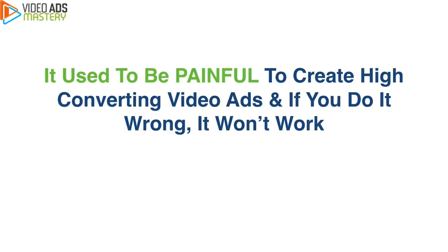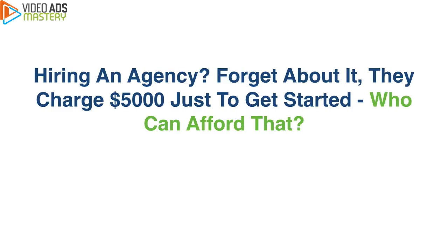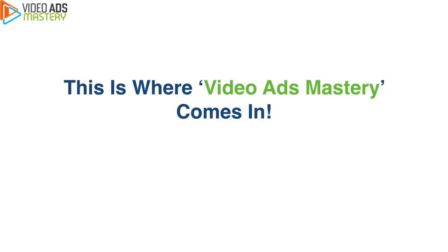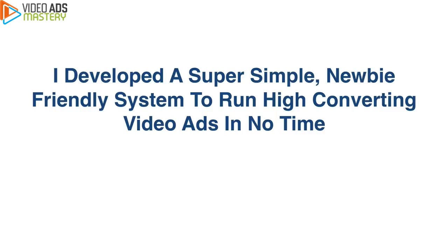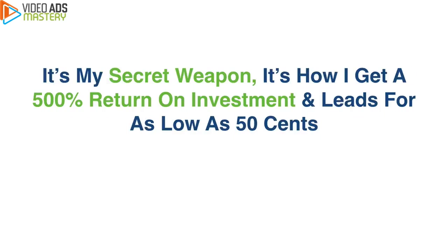It used to be painful to create high-converting video ads, and if you do it wrong, it won't work. Fancy split testing, dealing with complicated pixels and impossible tracking — what a pain. Hiring an agency? Forget about it — they charge $5,000 just to get started. Nobody has extra time or money to wait weeks in frustration or pay thousands of dollars to a slow ad agency. This is where Video Ads Mastery comes in. I developed a super simple, newbie-friendly system to run high-converting video ads in no time, without the usual headaches of split testing, senseless tracking, and without spending thousands on an ad agency.